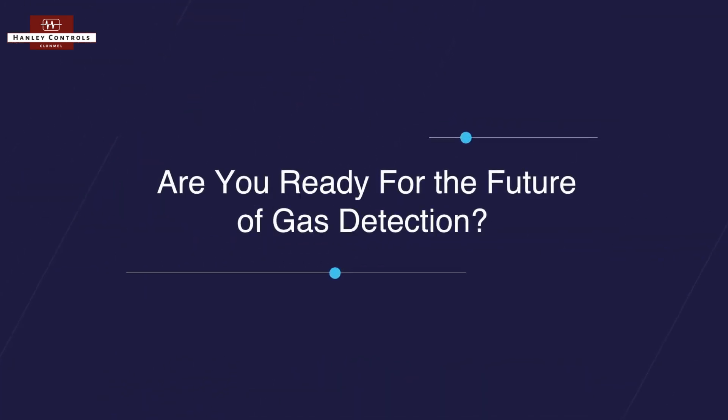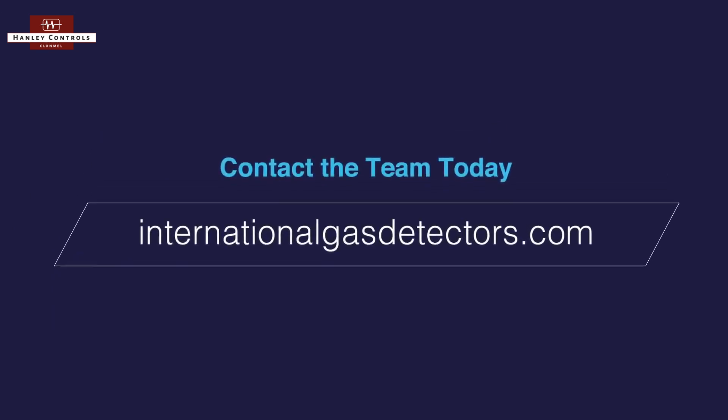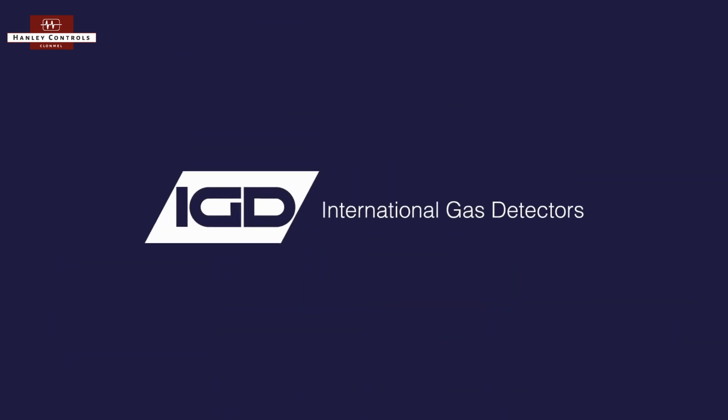Are you ready for the future of gas detection? Contact IGD's experts to explore our innovative solutions, paving the way for a safer tomorrow.